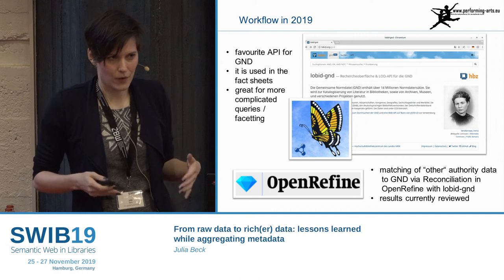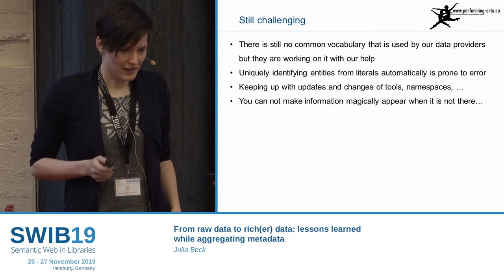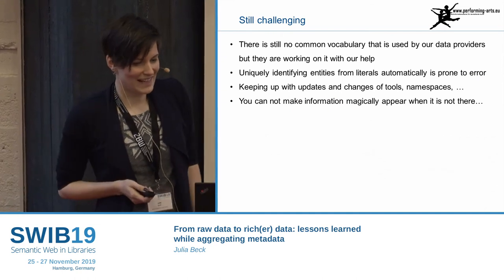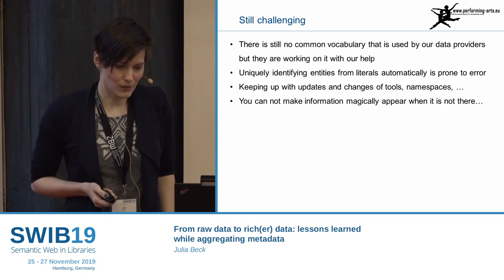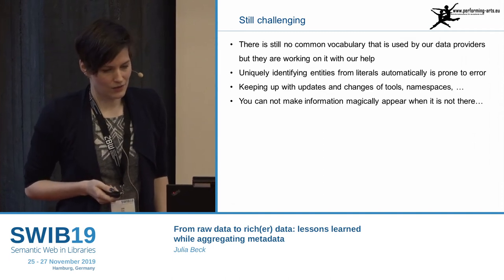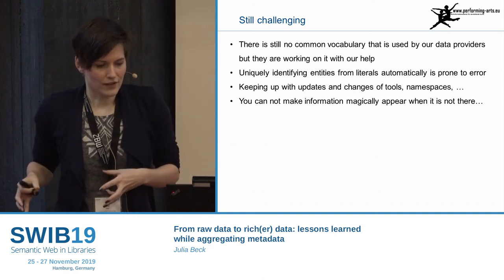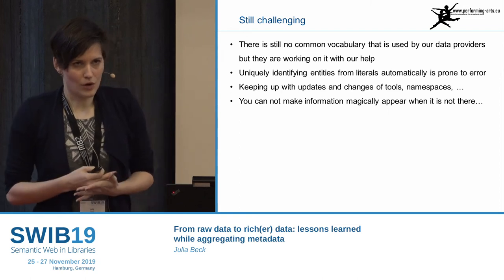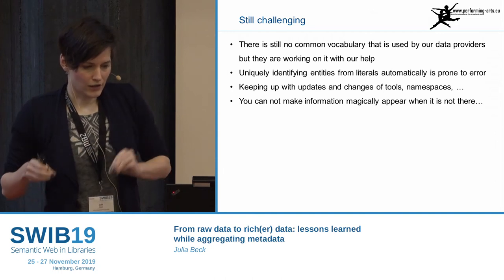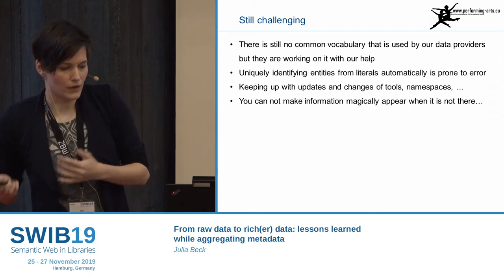What is still challenging: in the world of theatre and dance science, there is still no common vocabulary used by the data providers. But at the moment I'm helping the International Theatre Institute work on this ontology — basically giving them all my analysis related to vocabulary, about all the concepts and subject headings actually used in the community, so they can build a common vocabulary with words that are actually used.